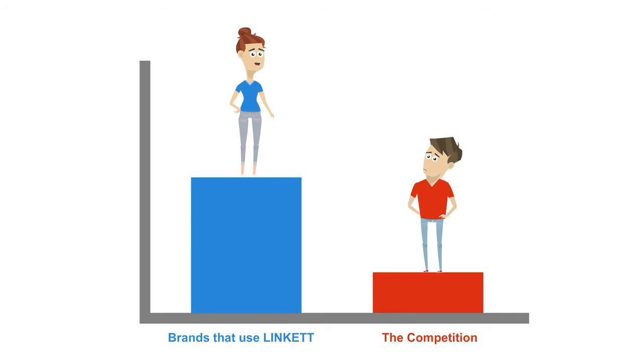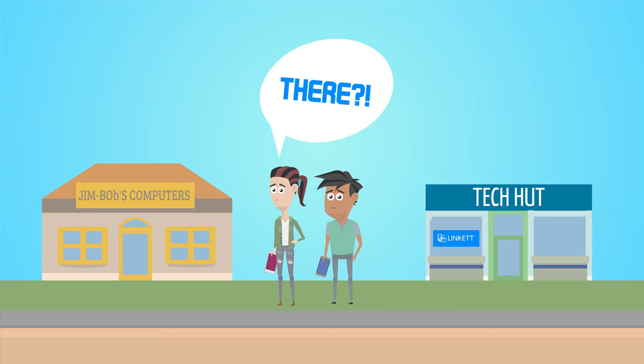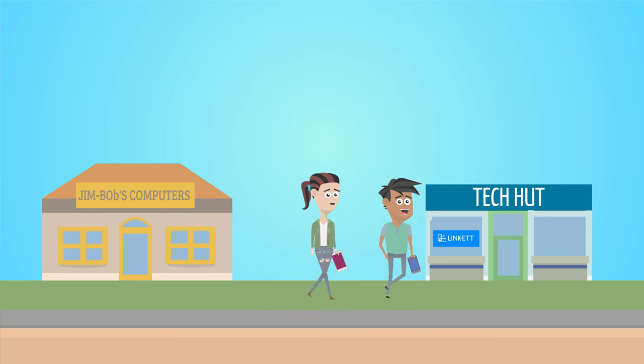Brands love Linkit because we help them increase sales and understand their shoppers. Retailers love Linkit because we help them engage the next generation of consumers and enhance the shopping experience.